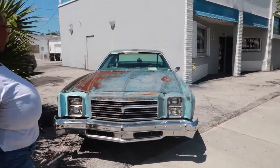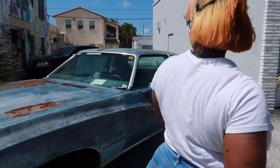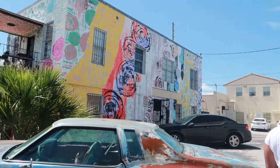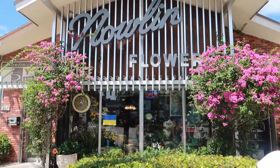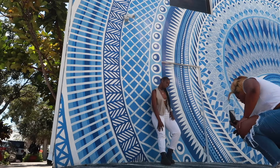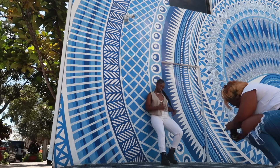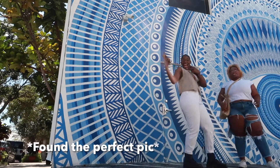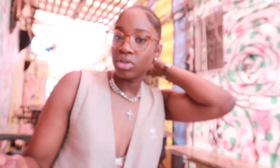All right guys, so we're taking pictures right here. She found the spot. Look at this — in an angle, this vintage car with this backdrop. So right now we're taking a water break because outside is hot.